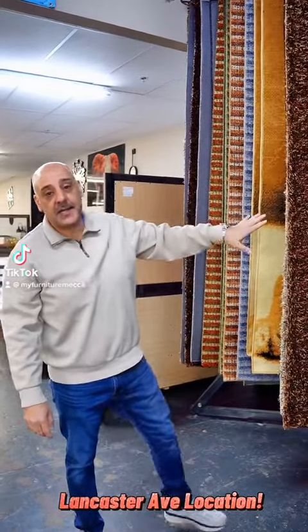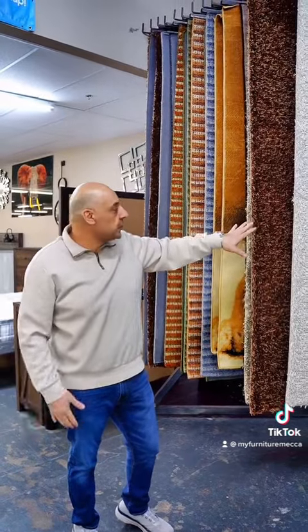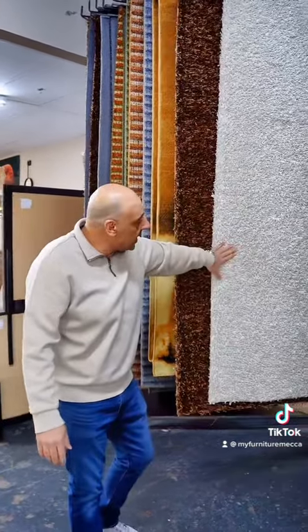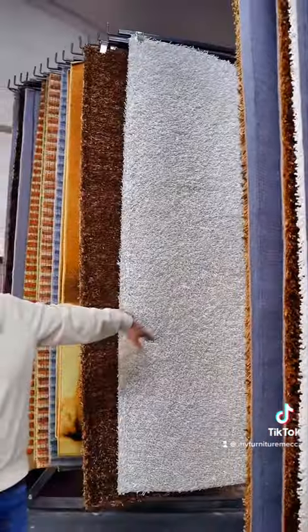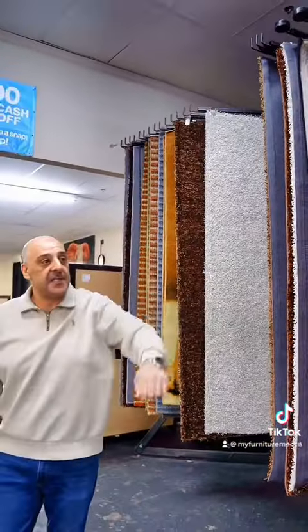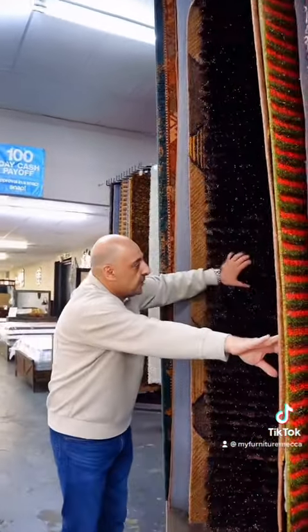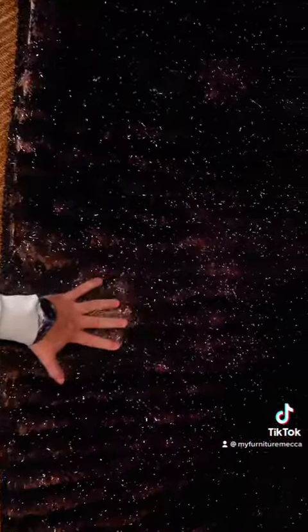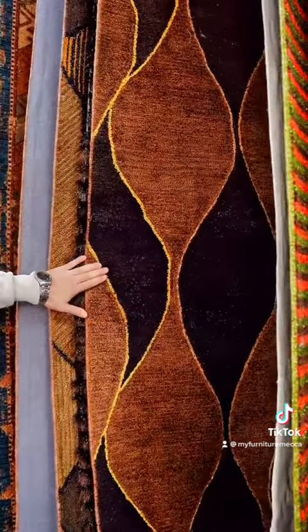We're going to show you our rug collection. This is the five by eight common size used for living room sets. We have shag rugs here — they are handmade, really nice, long-lasting rugs. We also have more plush ones over here in a different size, the eight by eleven. Beautiful plush rugs, also handmade. We have different colors and different selections — plush ones, regular ones — all in stock and ready to go.